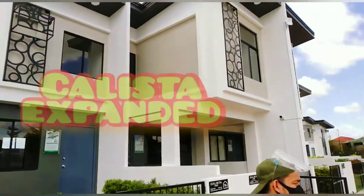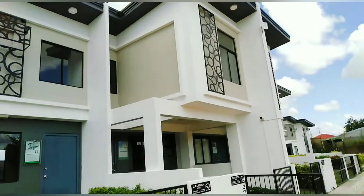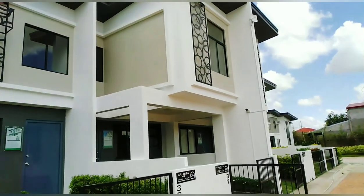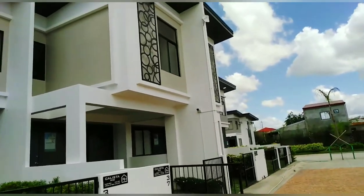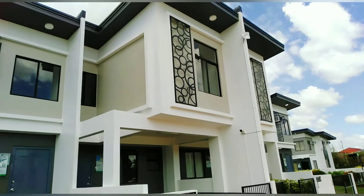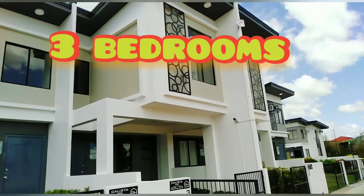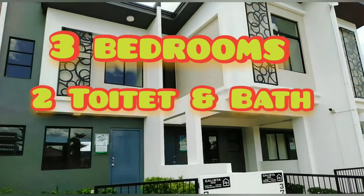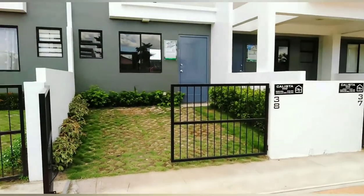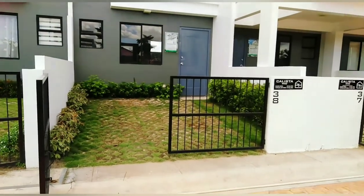So, ito yung kanina — yung expanded. Pwede nyo sya i-extend ng ganyan. Yung dalawang bedrooms kanina, pwede maging tatlo, pwede maging apat. Kasi kapag in-extend nyo sya, another bedroom pa yan. Tapos, dun sa likod, pwede pa syang gawing isang CR. So, lalabas na tatlong bedrooms at saka dalawang CR. Ang ganda, diba? Sulit na sulit yan — dito lang yan sa First Park Homes.